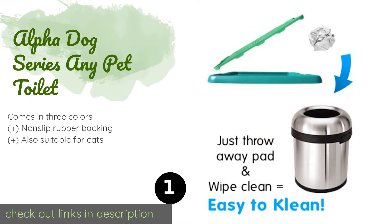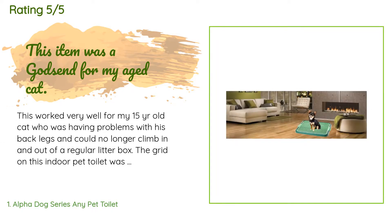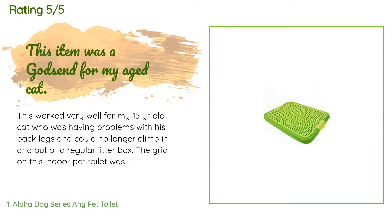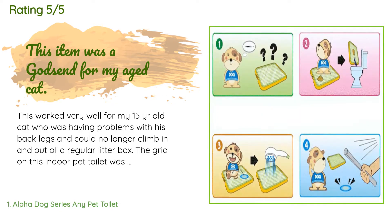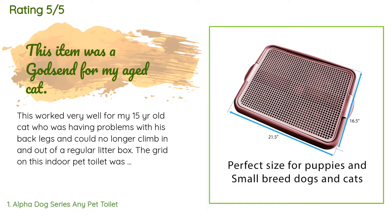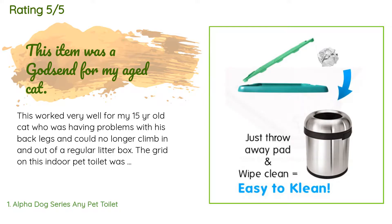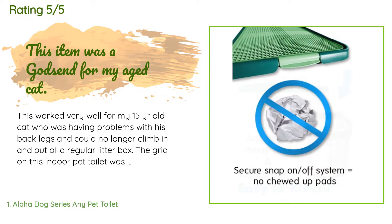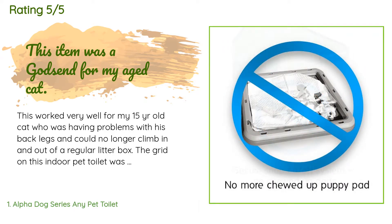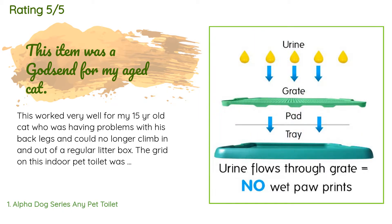This product is available on Amazon for $27. It has an average of 4.2 stars from more than 507 customer reviews. A customer said: this worked very well for my 15-year-old cat who was having problems with his back legs and could no longer climb in and out of a regular litter box. The grid was very comfortable for him to use — so comfortable my cat would often come over to it just to nap on it even when he didn't have to go. Due to the shape and size, pay attention to pee pad sizes as most standard pads are too big.